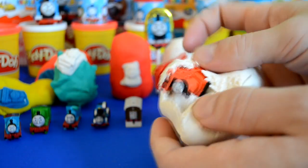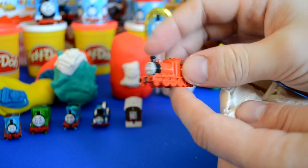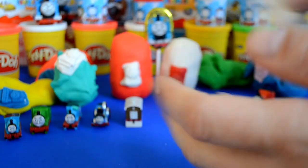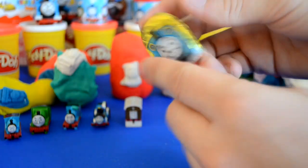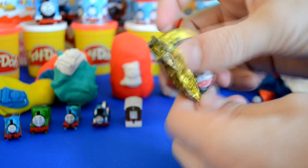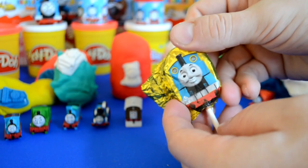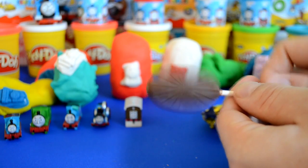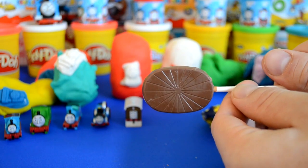And we have our red train, which is James. We're going to take a little look at the sweet treat, which has Thomas's face on the front of it. I really like these — when I found these they taste really cool. Some really nice chocolate there.